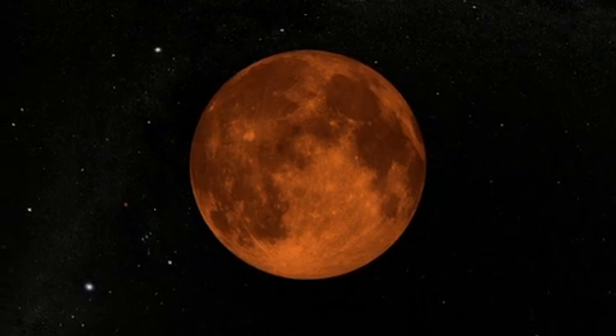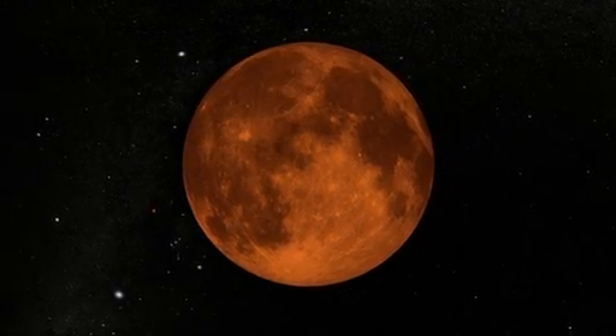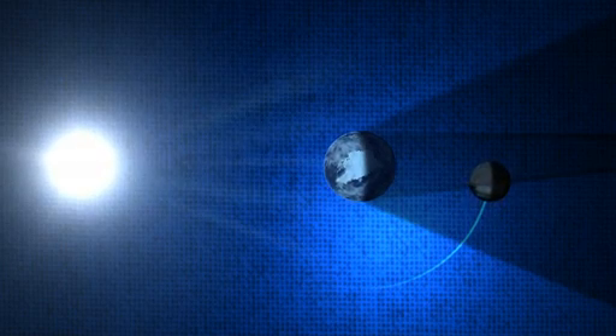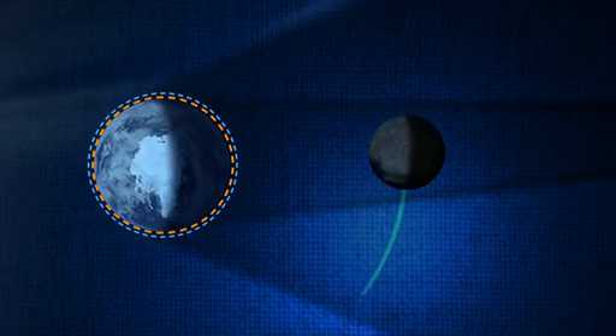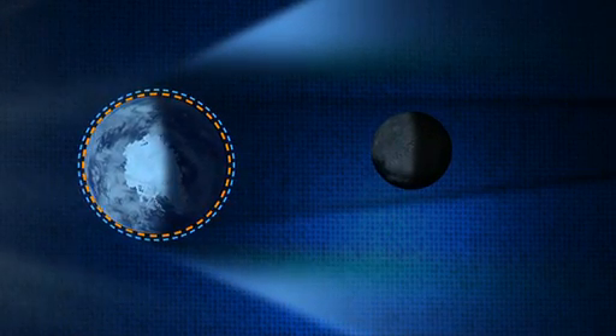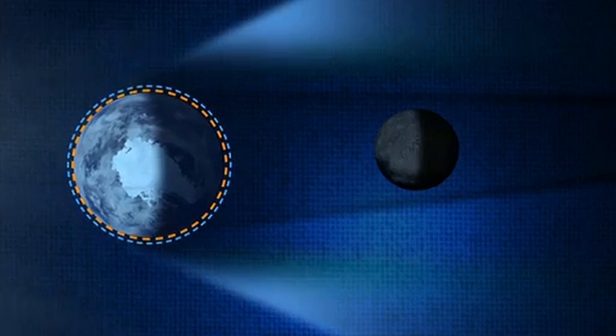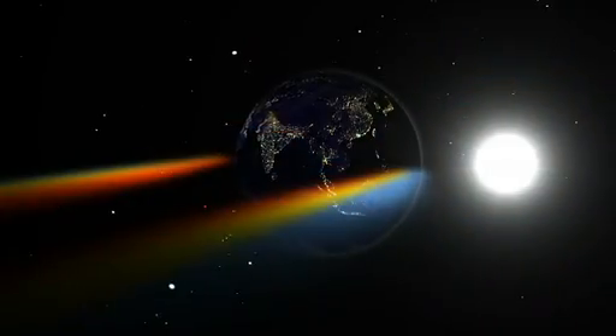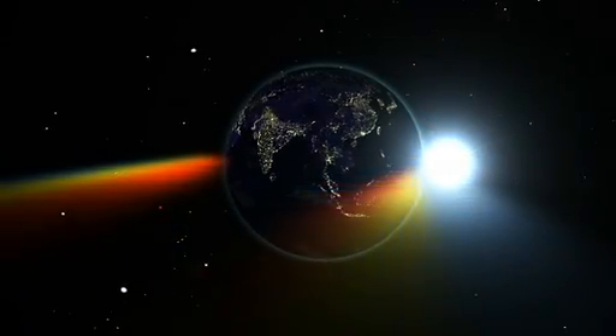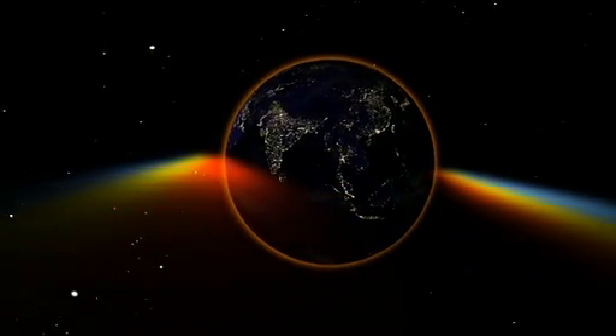But if the Sun is blocked, why does the Moon turn red? When light from the Sun goes by the side of the Earth, it passes through a long and thick layer of Earth's atmosphere. Shorter wavelengths of sunlight, like blue, are scattered by the atmosphere, so by the time the light has finished its trip to the Moon, more of the longer wavelengths, like red, are left over. On the Earth, the same thing happens at sunset as the ground you stand on gradually passes into night.